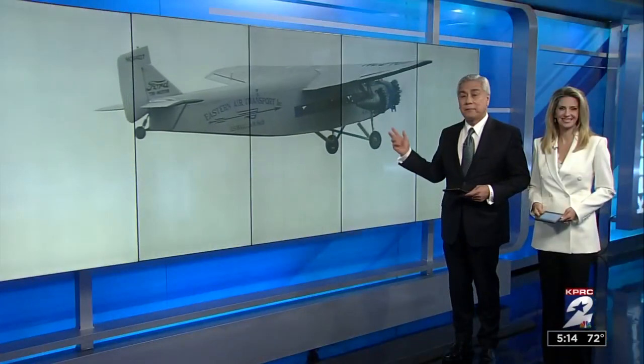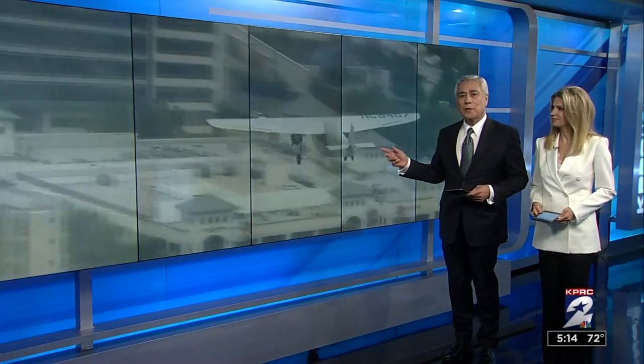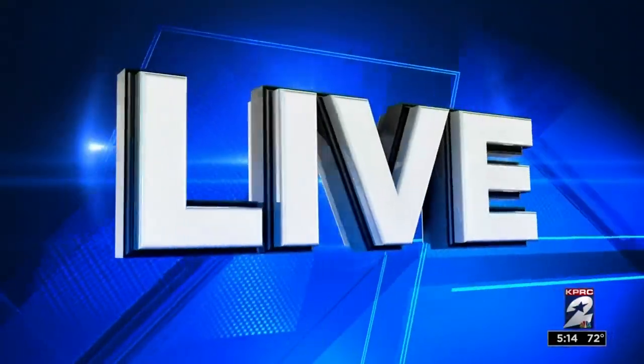Our Phil Archer was able to fly in this vintage airplane. It is a Ford Trimotor, also nicknamed the Tin Goose. You can see why it's named that. It's an American three-engine transport aircraft that was made back in the 1920s. Phil is joining us now with a closer look at this piece of history.